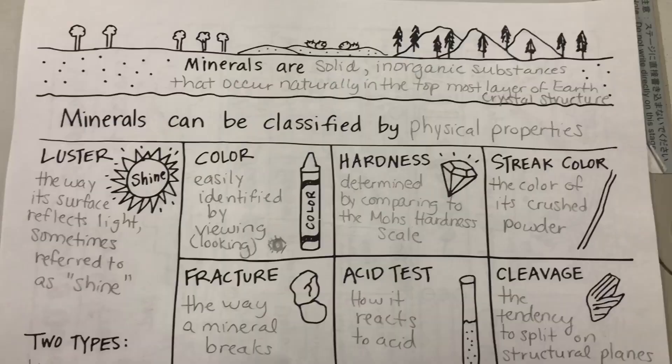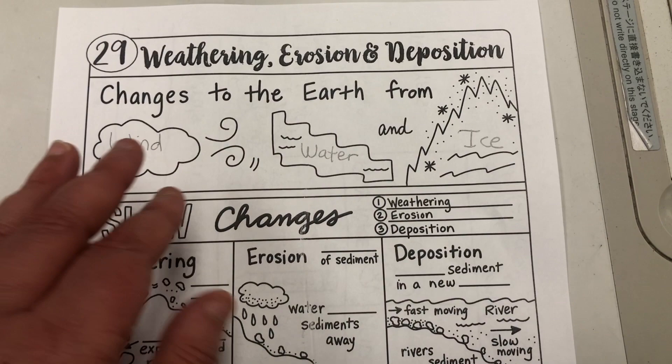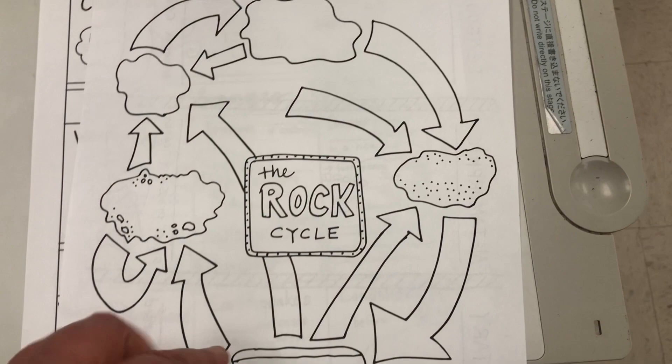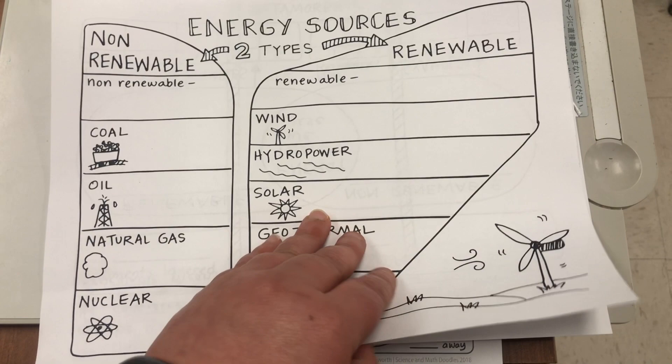We started with the one that went over the physical properties of minerals — what they are and their crystal structure — and then the students took notes on the different physical properties of minerals. Tomorrow we'll finish adding notes to weathering, erosion, and deposition. Her resource also includes the answer key with all the notes so you know exactly what fills each section. We're going to go over the rock cycle, which the students will fill out, as well as the three different types of rocks, and then energy sources — non-renewable and renewable sources — and comparing and contrasting them. I highly recommend these.